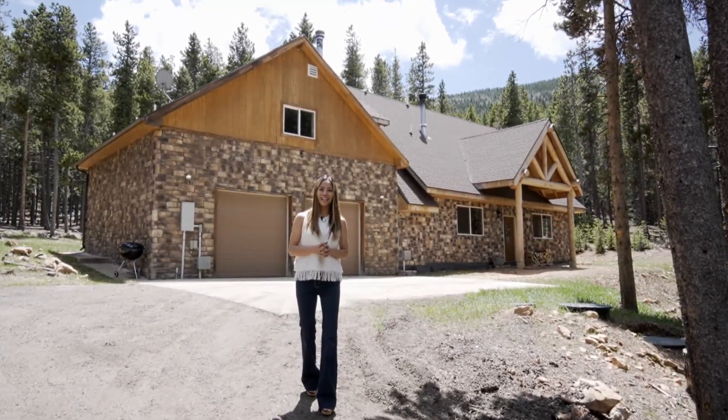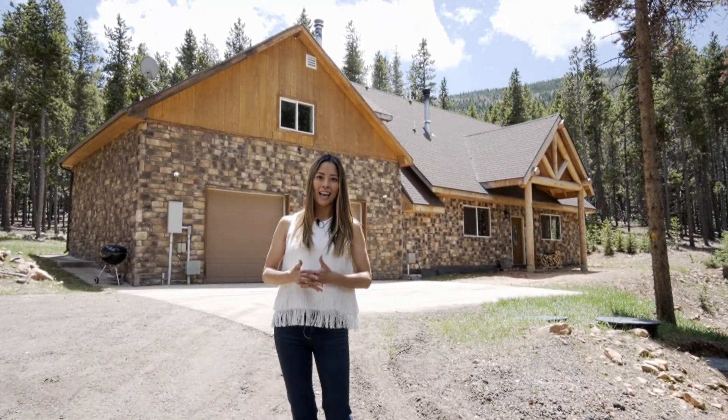Hey everybody, this is Trang Janik with Madison & Company Properties. I'm so excited to bring you my newest listing: 8820 Spring Drive in Conifer.